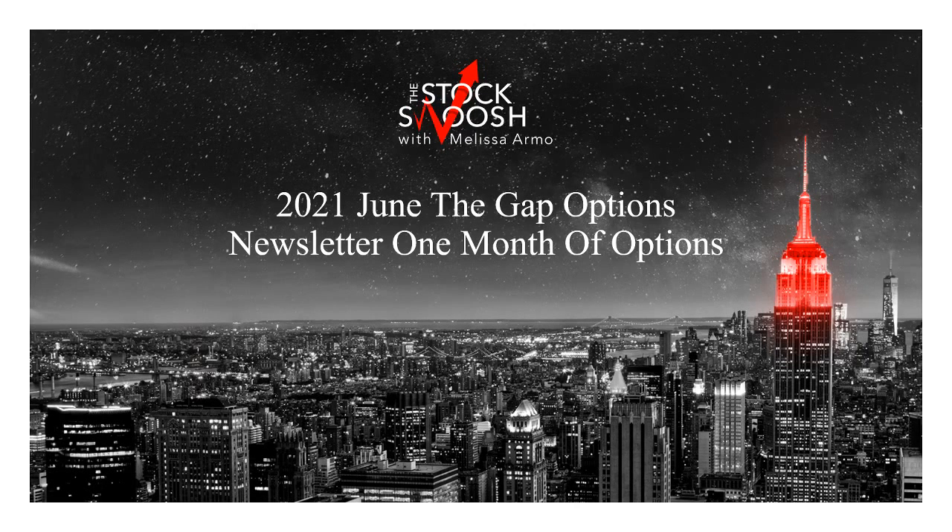Hello everyone and welcome. This is Melissa Armo with the Stock Swoosh. I'm going to review one entire month of trades — newsletter trades, options trades from the GAP Options newsletter. This is from the month of June. I've gotten so many questions: what can you expect on the letter? How many trades? How many winners? How many losers? What return on investment?